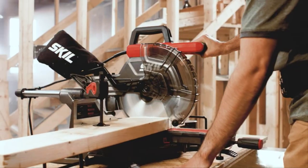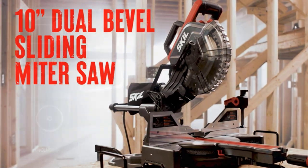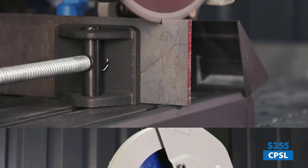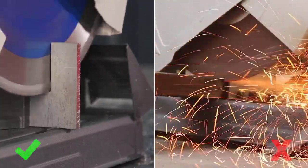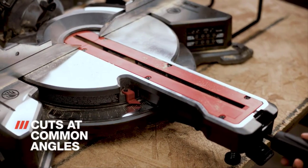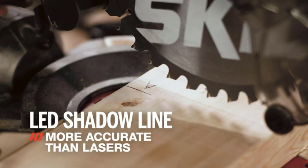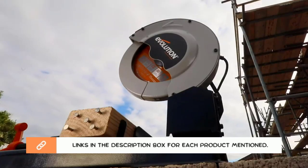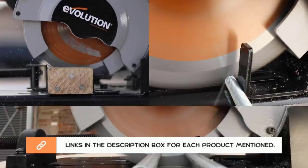If you're in the market for a new saw, you may be wondering whether a chop saw or miter saw is the right choice for you. Both types of saws have their own unique benefits, so it's important to know what each one has to offer before making a purchase. In this chop saw vs. miter saw comparison video, we'll break down the key differences between these two types of saws so you can make an informed decision about which one is right for your needs. If you want to know about the price and other information, be sure to check the description. So without any further delay, let's jump into the video.